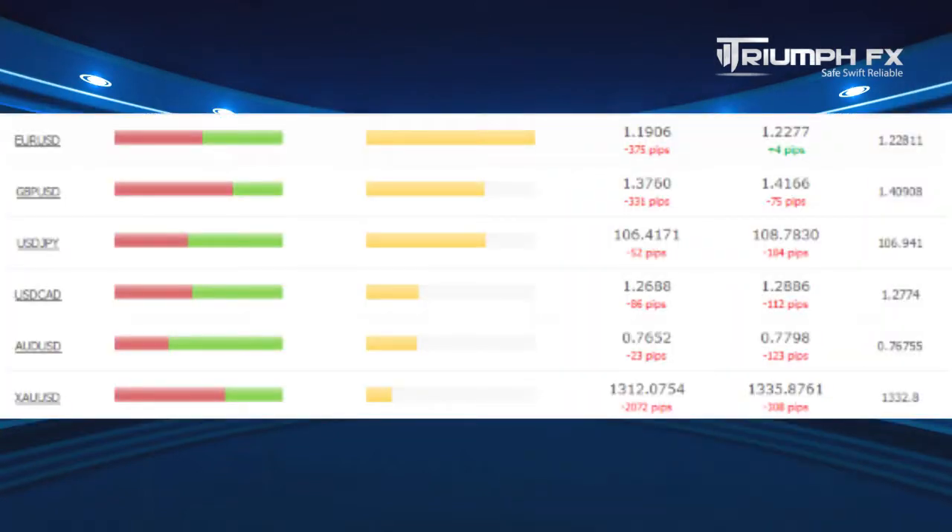Let's take a look at the sentiment of the market. This indicator confirms our deals with the Pound, with the Yen, with gold, and with the Australian dollar, which is a good additional signal. With the euro and with the Canadian dollar, the situation is complicated, as these currency pairs are located in ranges. So we need to wait for a confident exit of prices from consolidations, and only after that we can regard new positions with these two currency pairs.